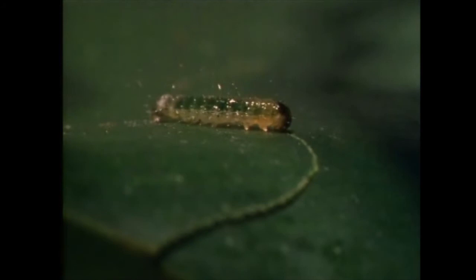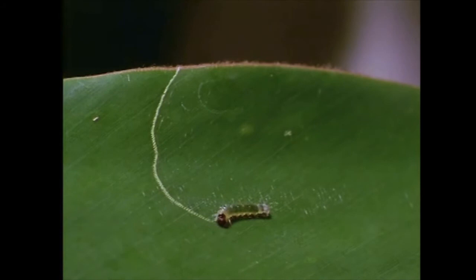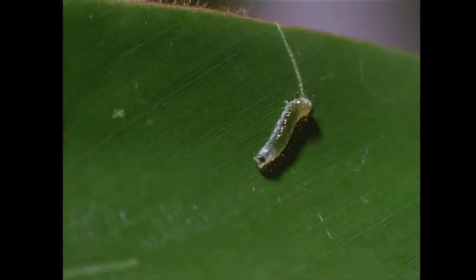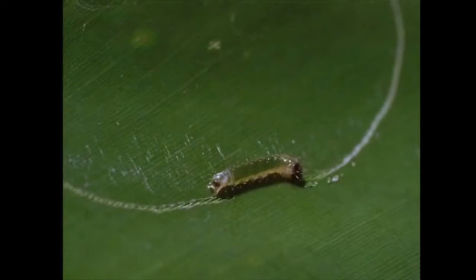So, if it is to survive, it has to take steps to protect itself. It starts by making a semicircular cut into the leaf from the margin. But when the cut is only half complete, it starts from the other end. It spins silk across the hinge, which, as it dries, contracts and helps the caterpillar pull over the segment to form a roof.